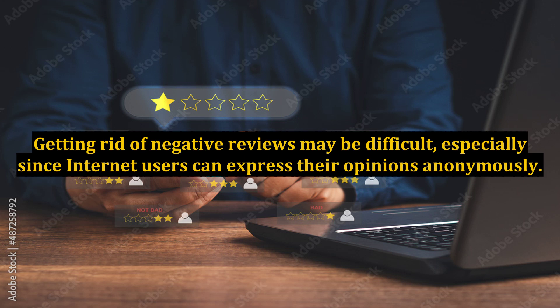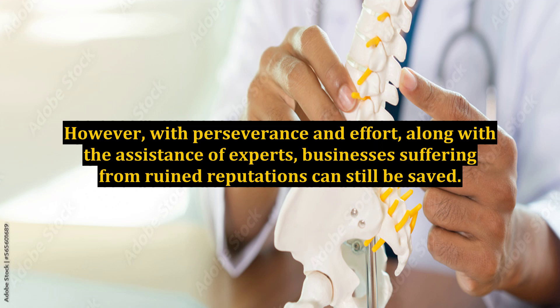Getting rid of negative reviews may be difficult, especially since internet users can express their opinions anonymously. However, with perseverance and effort, along with the assistance of experts, businesses suffering from ruined reputations can still be saved.